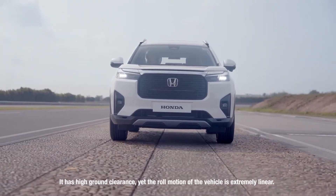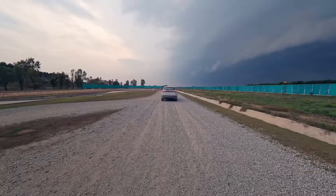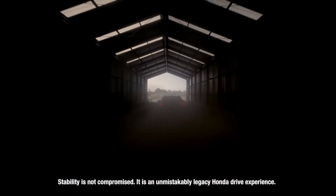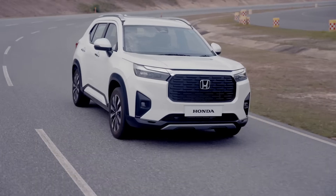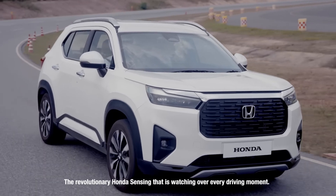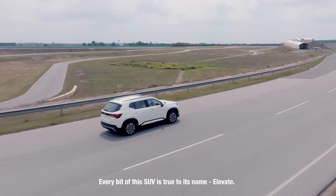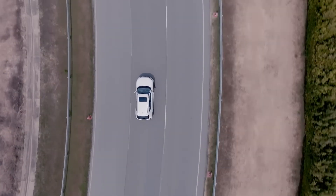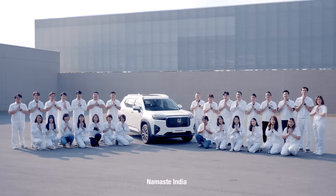It has high ground clearance, yet the motion of the vehicle is extremely linear. The stability is not compromised. It is an unmistakably legacy Honda drive experience. Around everything, there is the invisible cocoon of safety — the revolutionary Honda Sensing that is watching over every driving moment. This car is special. Every bit of this SUV is true to its name, Elevate. The Elevate is Honda's tribute to a rising India, to its aspirations, to its people. Let's welcome the Honda Elevate, built with India at the heart and ready for a global start. Namaste India!